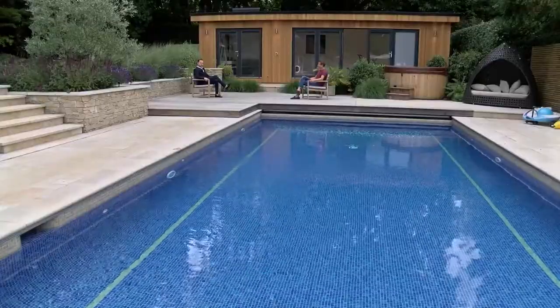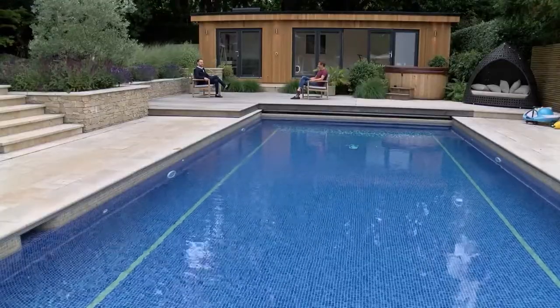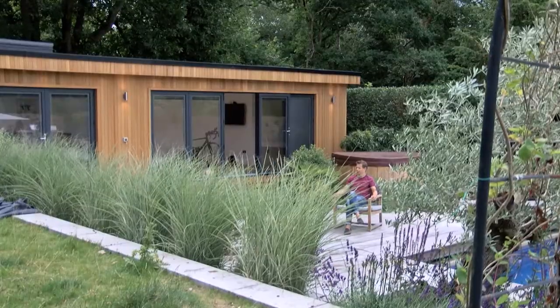A bespoke garden room is one made to suit you. You say what you want and Crown Pavilions designs it for you. I reached out to Crown Pavilions and Glen responded the same day, and I knew it was a company that was engaged and switched on.